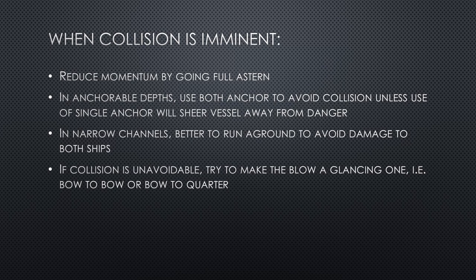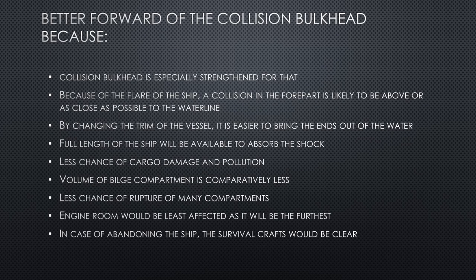If collision is unavoidable, try to make it a glancing one — try to make the impact bow to bow or bow to quarter. The reason you should try to get the impact on the bow is because forward of the collision bulkhead is specially strengthened. The collision bulkhead is the forward most bulkhead on the ship, just behind the forecastle or bulbous bow, and that part is really strengthened for any impact. Because of the flare of the ship, a collision in the fore part is likely to be at or above the waterline.